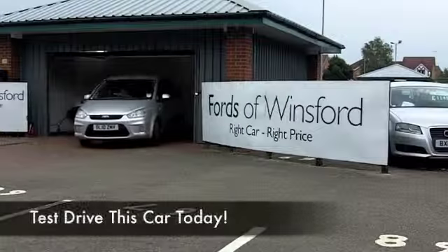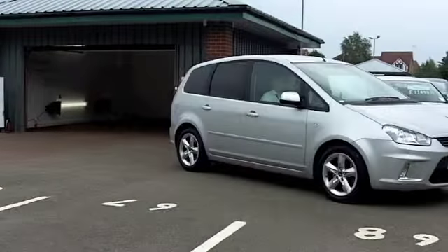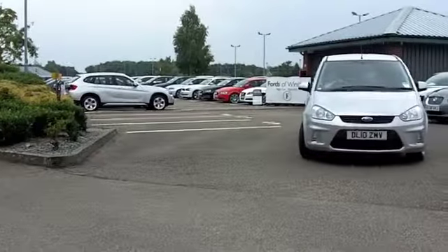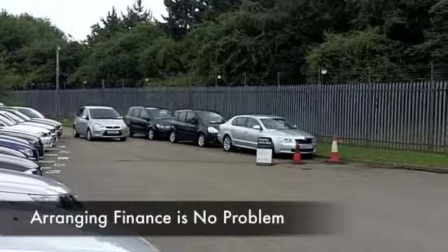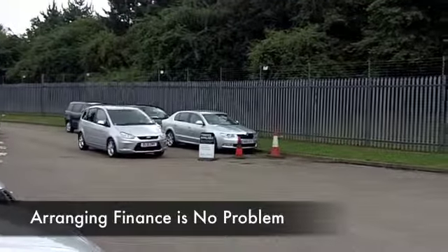My next door neighbour has got a Ford C-Max and I was sat in that one the other day, and what struck me was that it's very, very roomy and comfortable. Ford have done a great job with this car. This is a 1.8 diesel edition which you're going to find very easy when it comes to running costs — easy on the pocket.